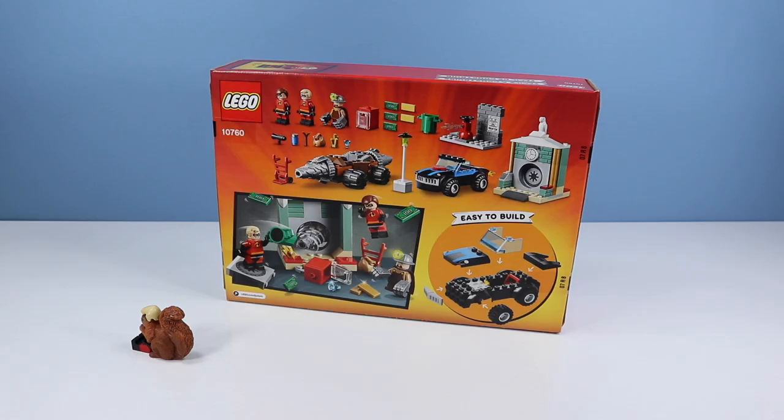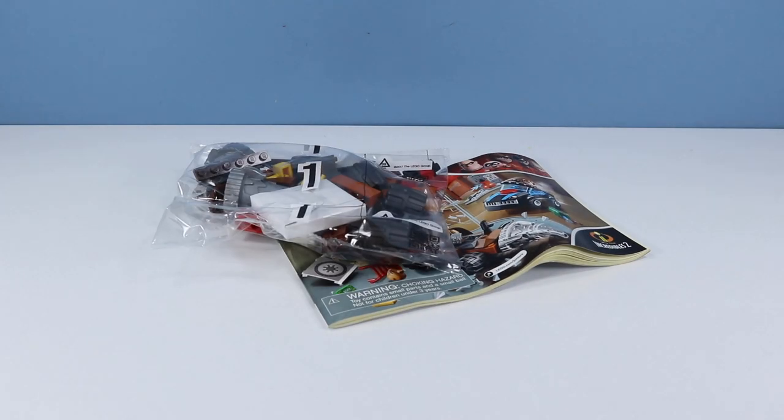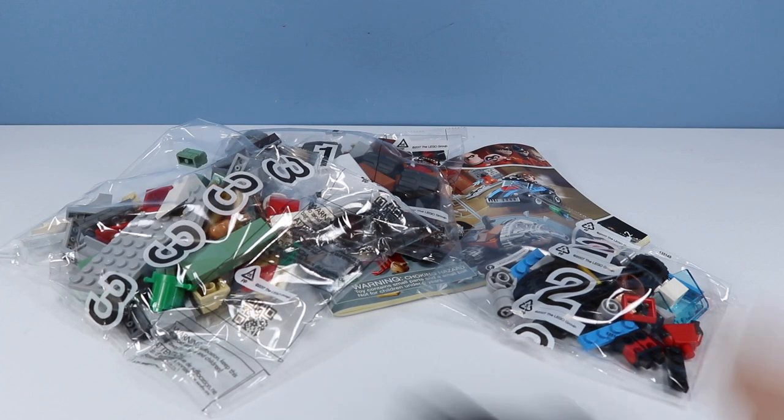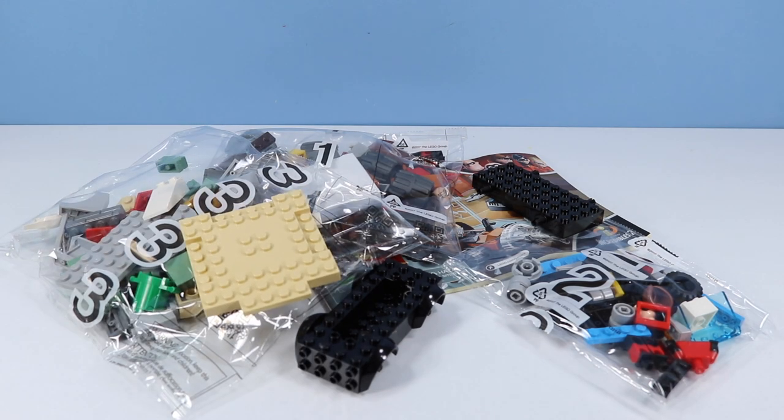On the back of the box, stuff included with this set. Looks like we have the minifigures of Mr. Incredible, Elastigirl, and Underminer, plus easy-to-build vehicles. Inside the box, one booklet of incredible instructions, three bags of pieces, a car, a vehicle, and a base plate. Let's dash this Underminer Bank Heist out.